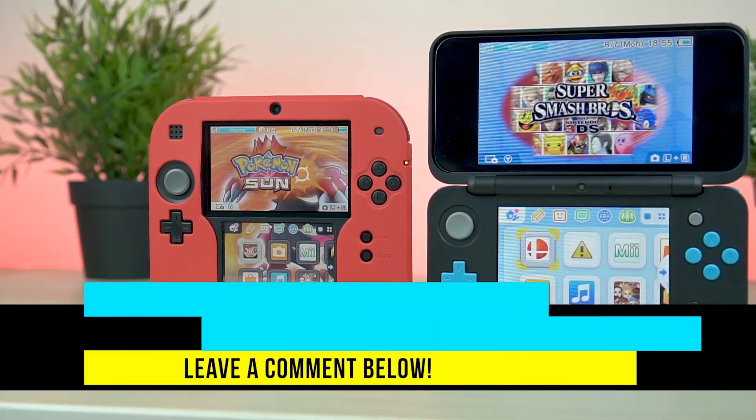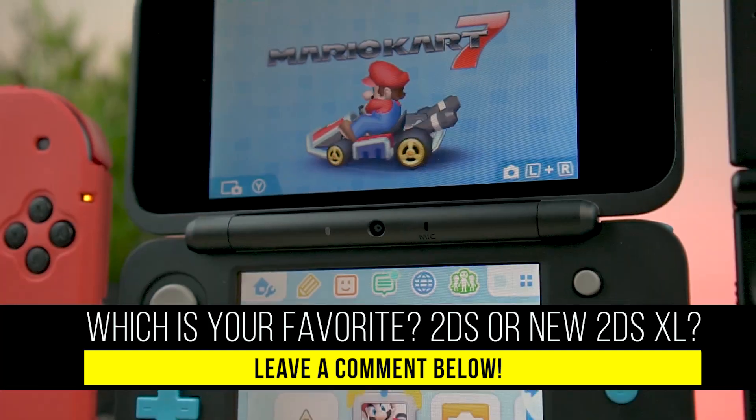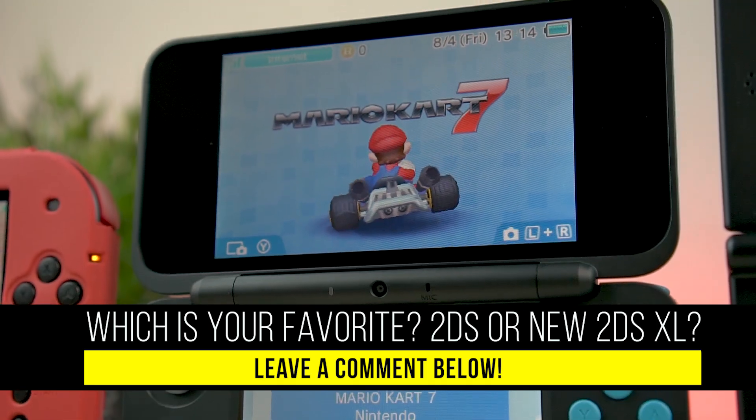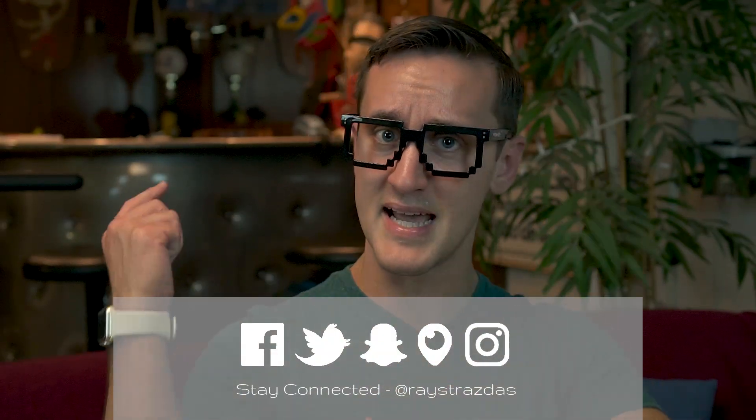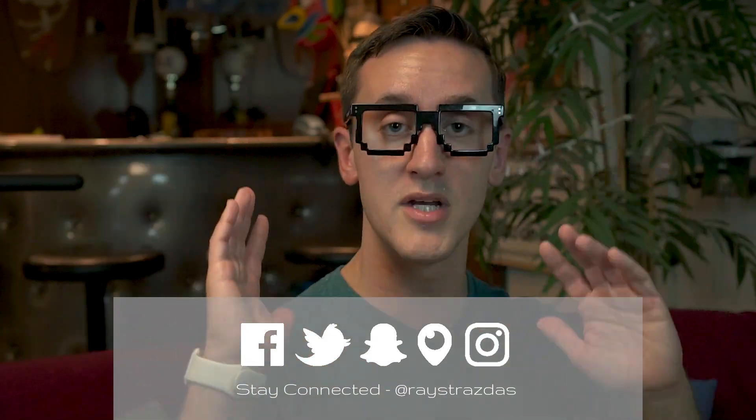Alrighty guys, that's about it for this video. Hope you enjoyed it — if you liked it, be sure to give it a thumbs up. Leave a comment down below letting me know which you prefer: the 2DS, the New 2DS XL, or another model of the 3DS. Make sure you subscribe for new videos every Thursday and Sunday, sometimes more. Until next time, I'll catch you guys later. Peace!